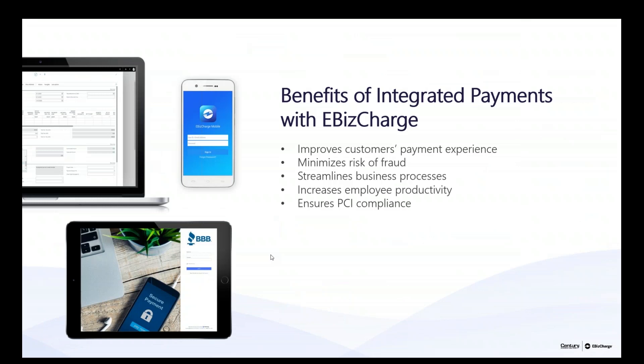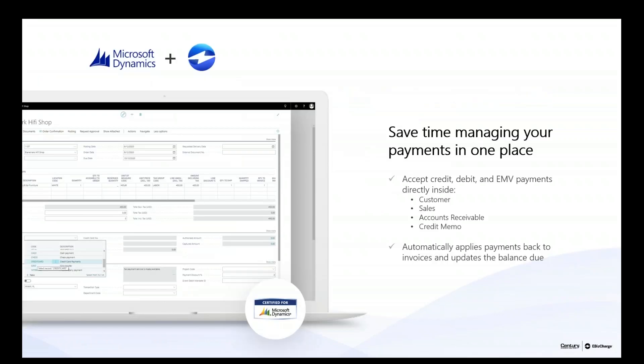The benefits of eBiz Charge are to streamline your AR process. We ensure that everything is PCI compliant, so you can rest assured there's no chance of anyone accessing those credit card numbers. They won't be stored in Dynamics 365 — they will be in a vault. You are able to accept credit, debit, and EMV payments within Microsoft Dynamics 365, and Mark will be showing you that shortly.